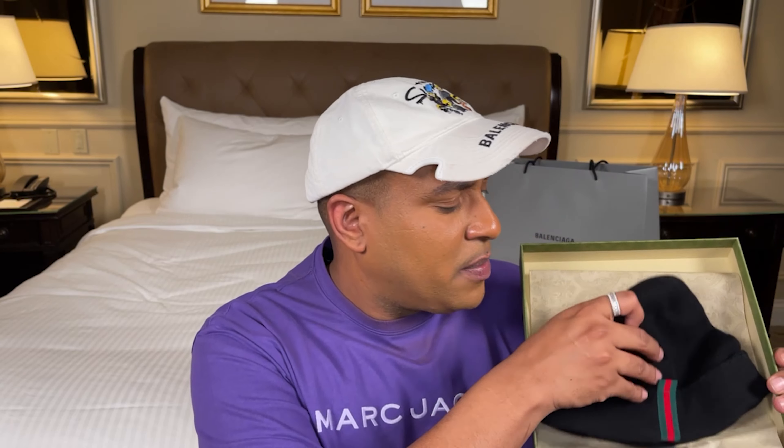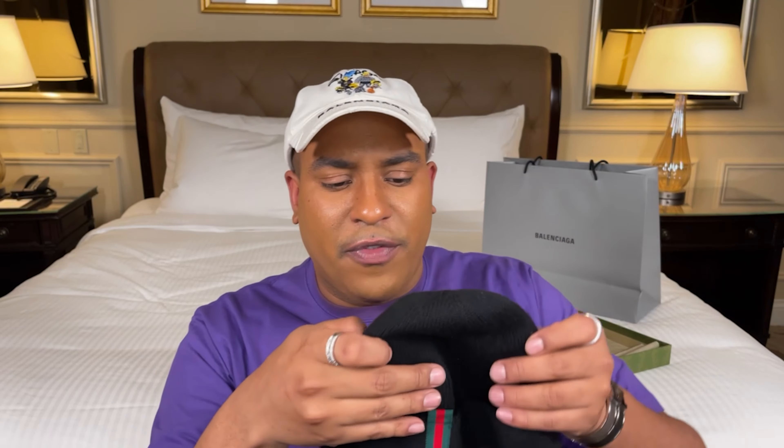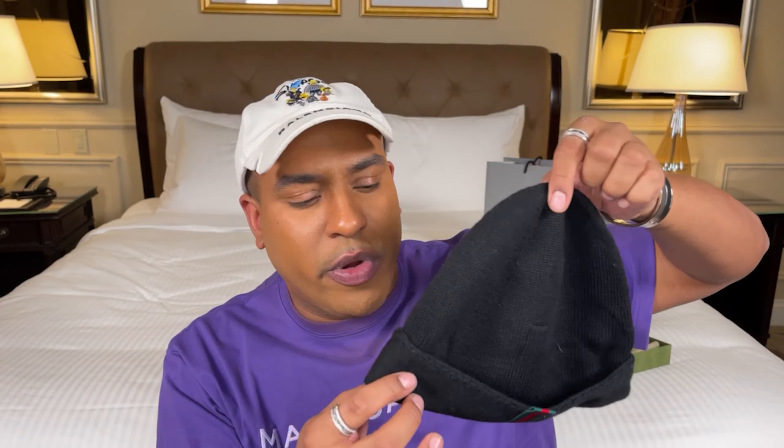We have a fabulous Gucci box — Gucci green — and inside we have a classic black beanie with just the slightest touch of luxury: the Gucci stripe. Beanies to me are something you can dress up or dress down — very trendy with the urban streetwear look right now. It fits really well. I actually have shoes with the same stripe on the side that match perfectly, and if you have a Gucci shoulder or crossbody bag with the same strap, it's a perfect look.